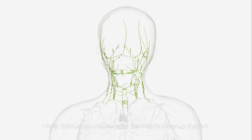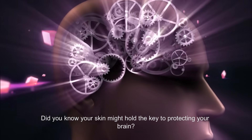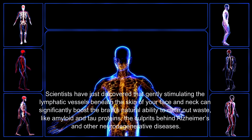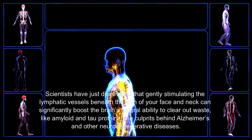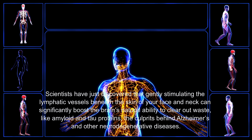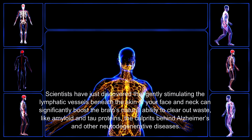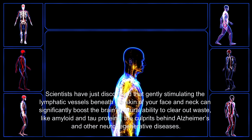Facial stimulation rejuvenates the brain's cleanup system. Did you know your skin might hold the key to protecting your brain? Scientists have just discovered that gently stimulating the lymphatic vessels beneath the skin of your face and neck can significantly boost the brain's natural ability to clear out waste like amyloid and tau proteins — the culprits behind Alzheimer's and other neurodegenerative diseases.